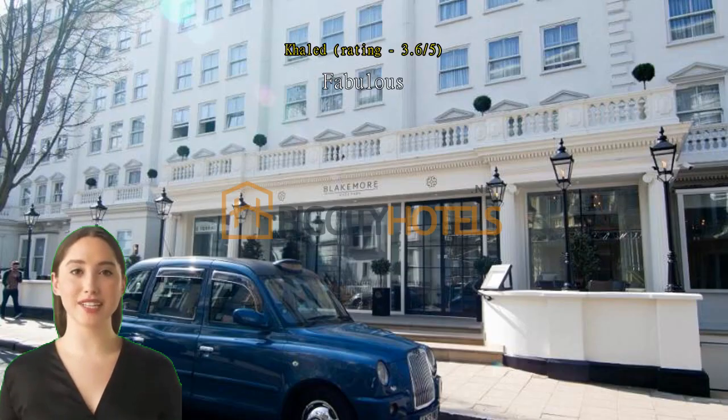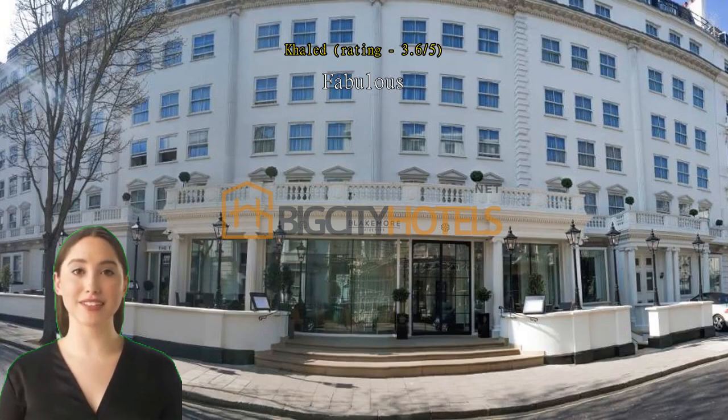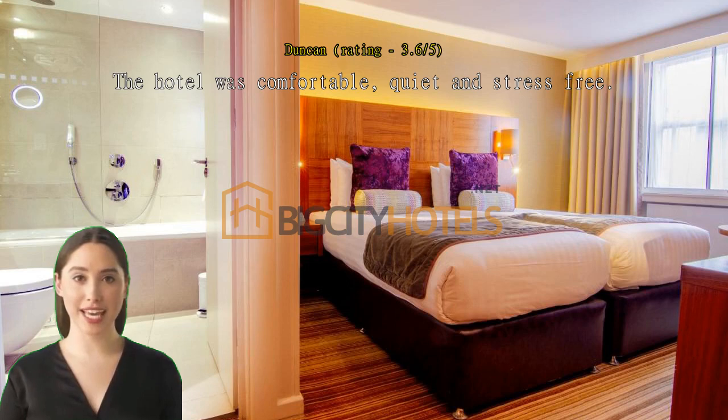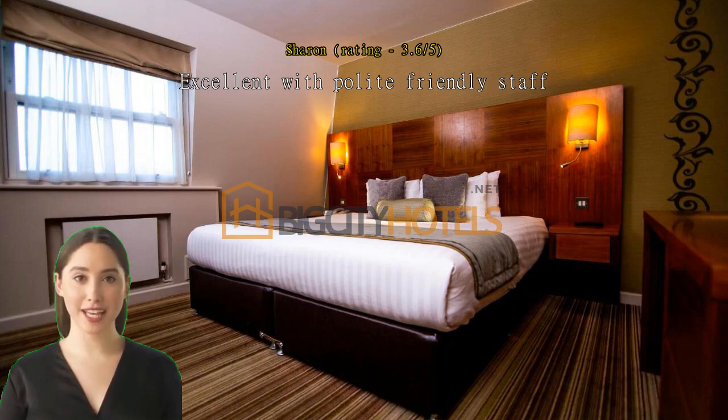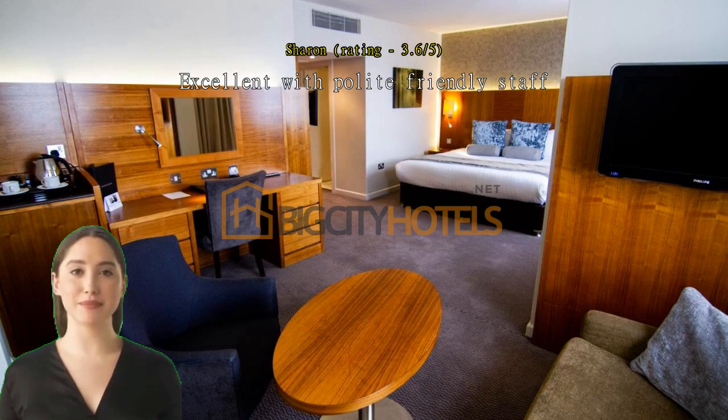Clean, and it has big size rooms and a nice terrace at the ground floor, close to all transportation. The hotel was comfortable, quiet, and stress-free. Breakfast was great, location was good — quiet area but close to the tube and good local amenities. Excellent, with polite, friendly staff. Clean, modern.